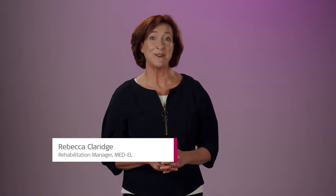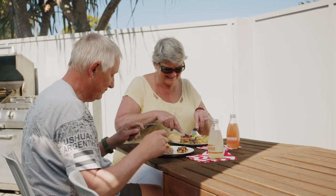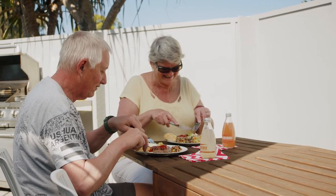Hello and welcome to Rehab at Home with Medel. In this episode, you'll meet Mary Jane and her husband Nick. Mary Jane has single side deafness. We'll find out about her decision to get a cochlear implant, what changed for her, and what activities helped her develop her listening skills.